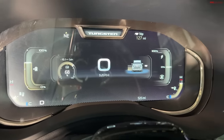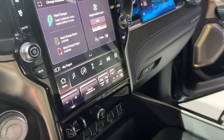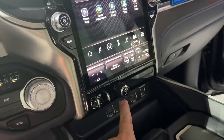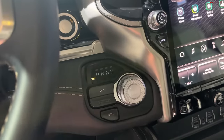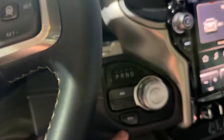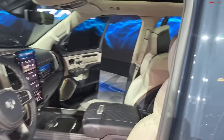They also have a knob right here to help you steer the trailer when you back up. Here's your rotary dial for Park, Reverse, Neutral, Drive, Eco mode, and frunk release. Let me show you a little bit of the interior.